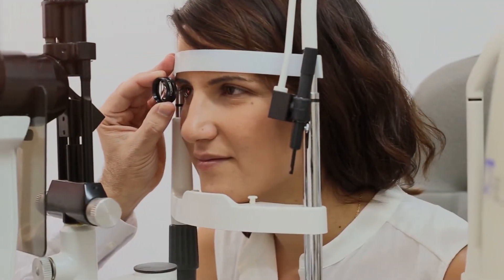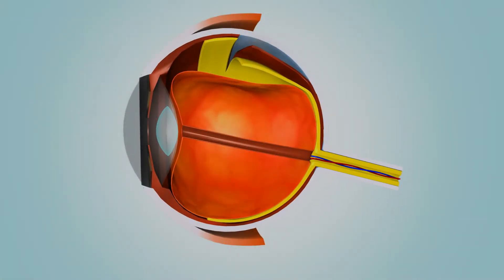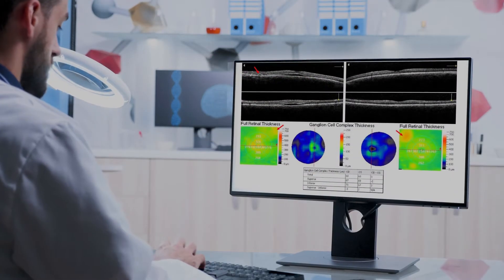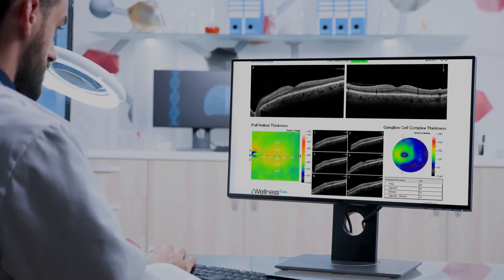Our eye exams and eye screenings are quick. For eye screenings, we utilize a technology called eye wellness, which scans and photographs beyond the lens of your eye. The eye wellness screening helps us to quickly detect problems in your eye only visible due to this exciting technology.